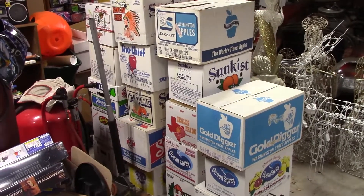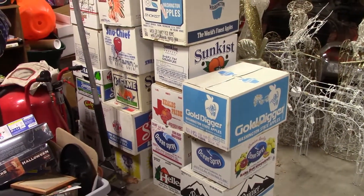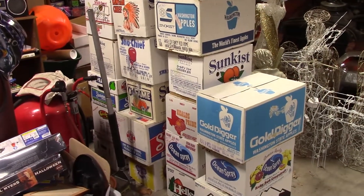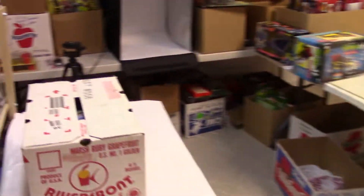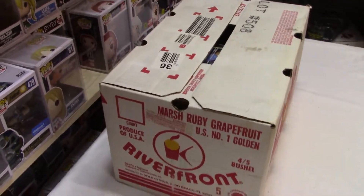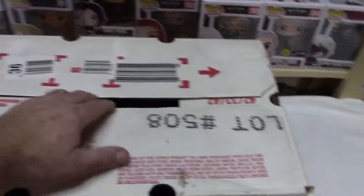Hi everybody, welcome back to Majestic Collectibles. I went to the storage unit yesterday and pulled 21 boxes total. I've got three of them in the office so let's go in there and take a look. We're supposed to get five to ten inches of snow tomorrow, so I thought if I'm gonna be snowed in I might as well work. There's two of the three there, here's one up here — let's see what we got.